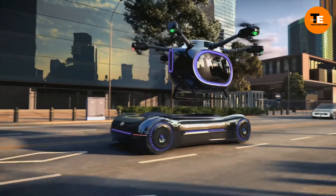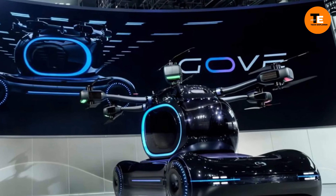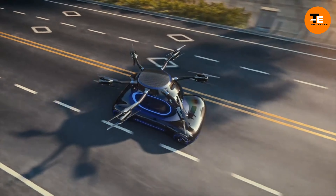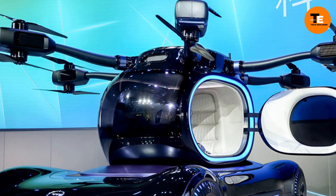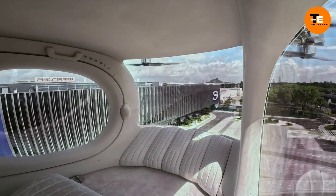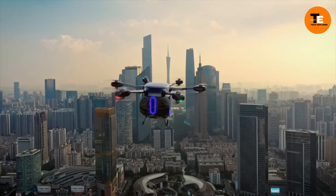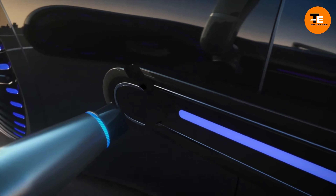Check out this incredible invention showcased at the recent Chinese exhibition GAC Tech Day. It's basically a super futuristic vehicle that's like a car and a drone combined. You can drive it on the ground or fly it in the air, and it can even take off and land vertically. It's all powered by electricity, which is great for the environment.